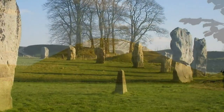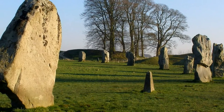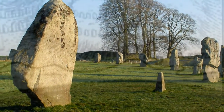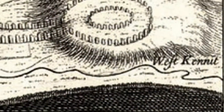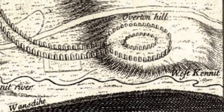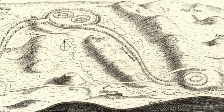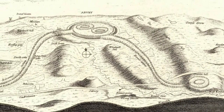This landscape was investigated by John Aubrey in the 17th century and William Stukeley in the 18th century. He believed the significance of these monuments lay in their interconnectedness and produced a detailed plan covering an entire landscape — the so-called Avebury Serpent.